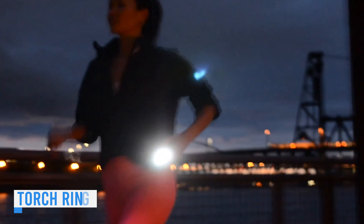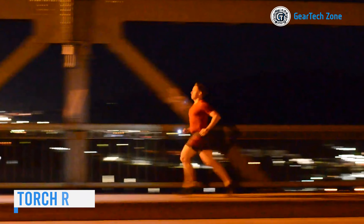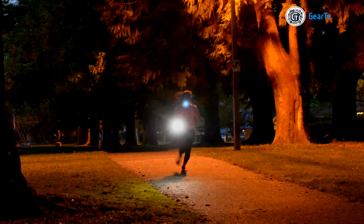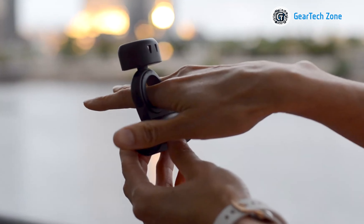Designed for joggers who embrace early morning or late night pavement sessions due to work commitments, this Japanese flashlight ring offers optimal functionality. With a brightness of 350 lumens, it guarantees confident running in any weather, at any time of day. It's a simple solution — just wear it on your finger. That's all, as stated by the makers.